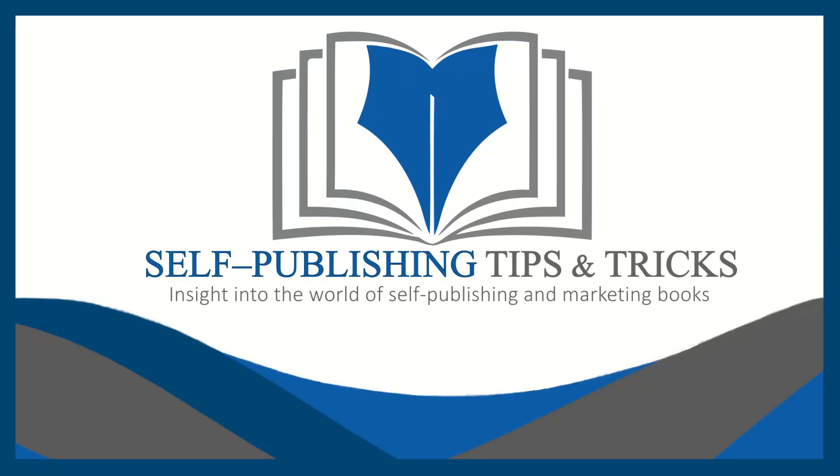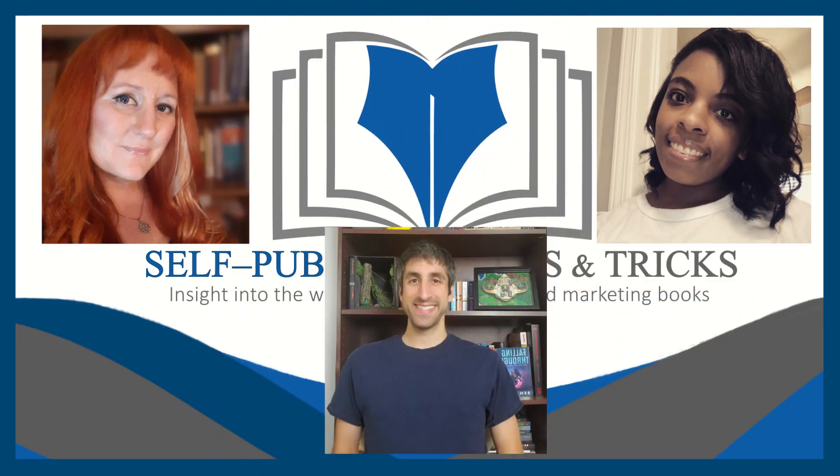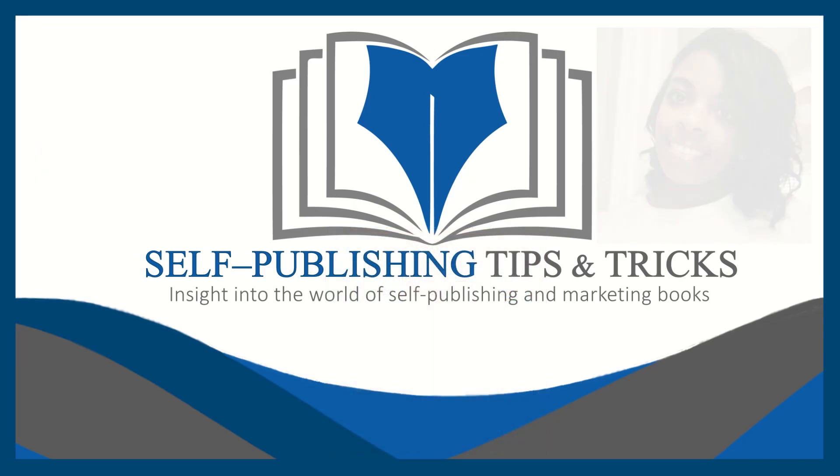Welcome to the Self-Publishing Tips and Tricks Show, a series designed to give you insight into the world of self-publishing and marketing your books. Featuring your hosts Shannon, the author behind the pen name S.D. Houston, Ben Pick, and Morgan Lee. Join us several times each month when we interview authors about their self-publishing and marketing journeys, talk to industry leaders, and discuss books about writing, self-publishing, and marketing. Also stay tuned for the best self-publishing tip or trick of the week.